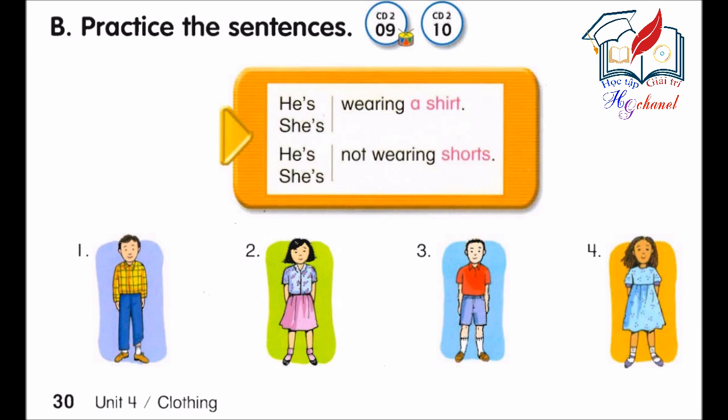Number 2. She's wearing a skirt. She's not wearing pants. Number 3. He's wearing shorts. He's not wearing pants.